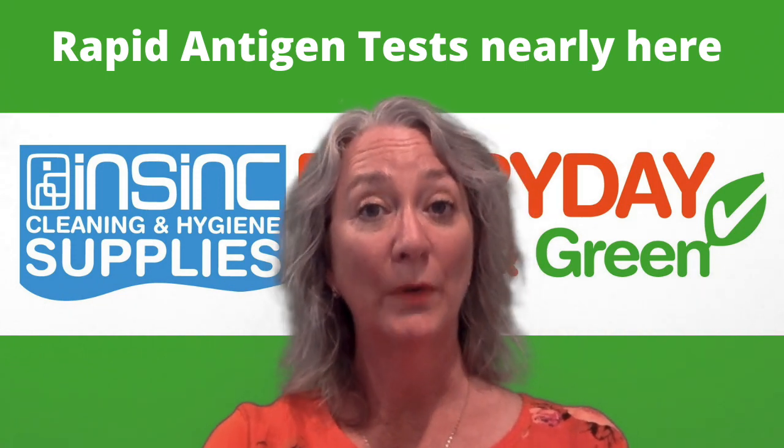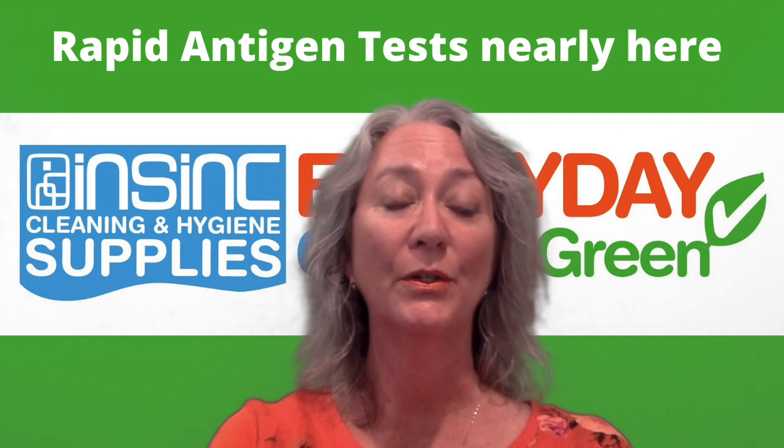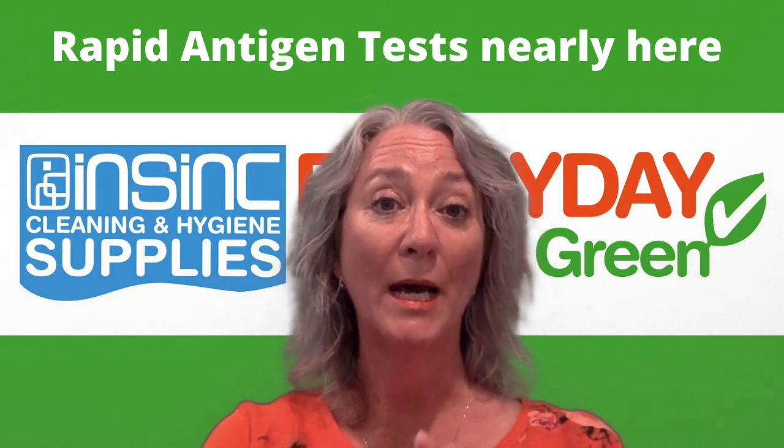These are available for anyone to buy — you can buy them for home or for business use. They come in packs of five or one hundred.